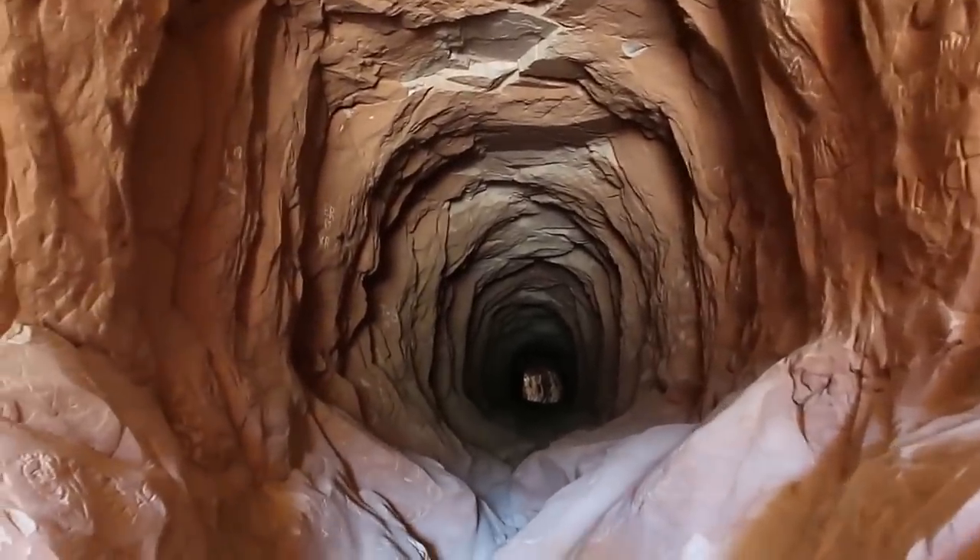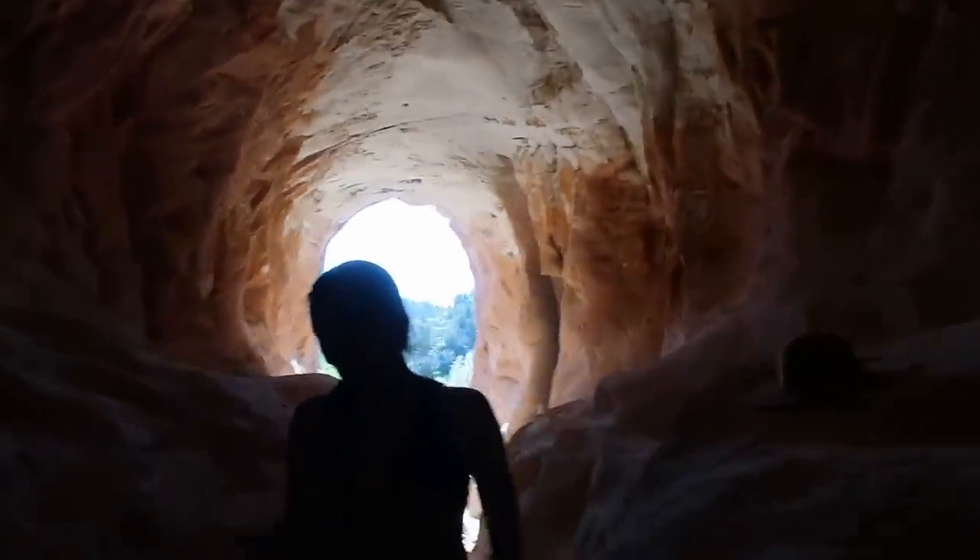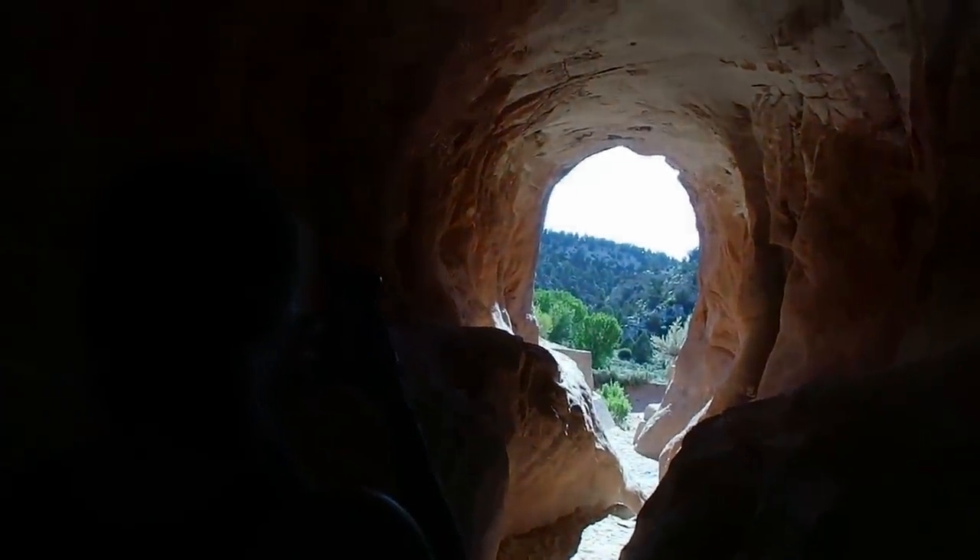I joked about this thing being called the Bladder of the Beast — it is called the Belly of the Dragon — but from what I can tell, I feel like this is maybe a bit further south in the dragon's digestive tract than the belly, if you know what I mean. And there's the exit right back there. Whoever named this thing got it wrong.